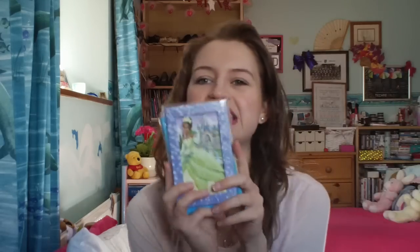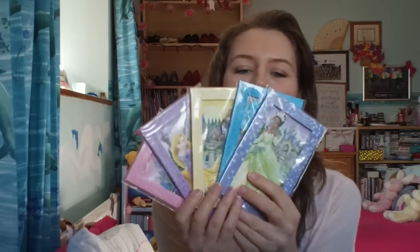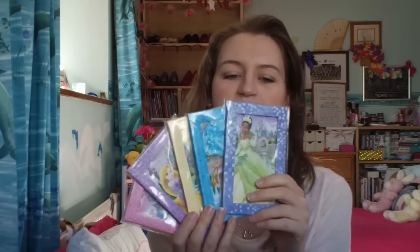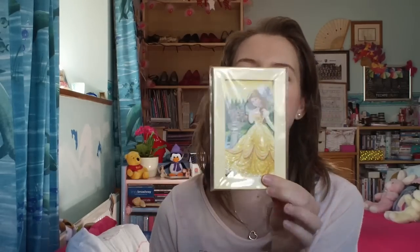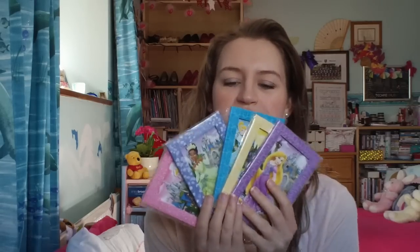The next thing was not something I bought - it's something that Jules bought for me, which is really cute of her. She bought me these little cardboard 3D postcards of all the princesses. I'm going to put these on my wall as well. There's Tiana with the castle in the background, Cinderella, Belle - Belle's probably my other favourite princess - Rapunzel, and Aurora from Sleeping Beauty. I really really love these, thank you Jules. They're going to look so cute all next to each other.